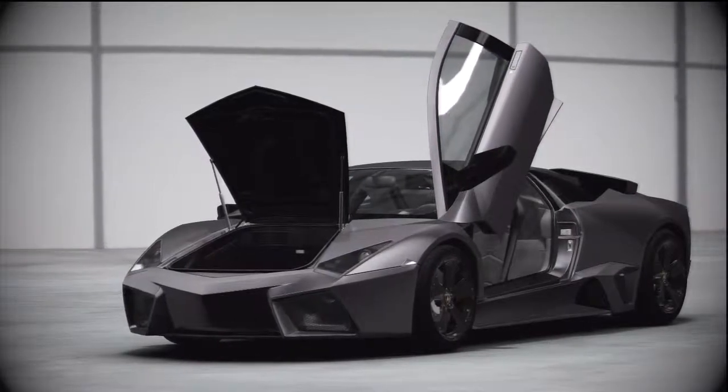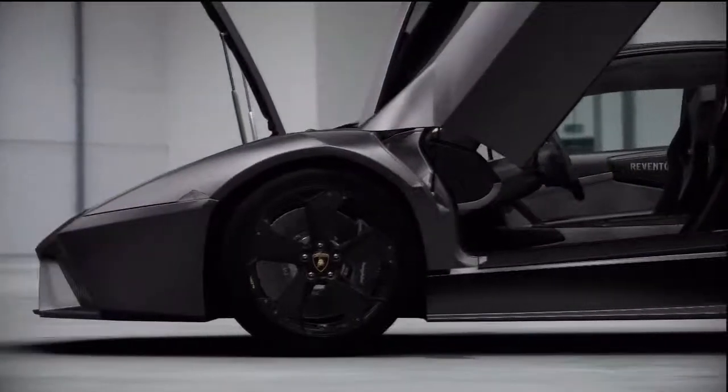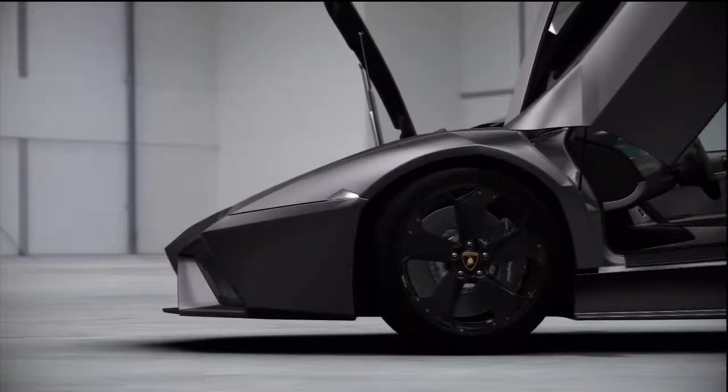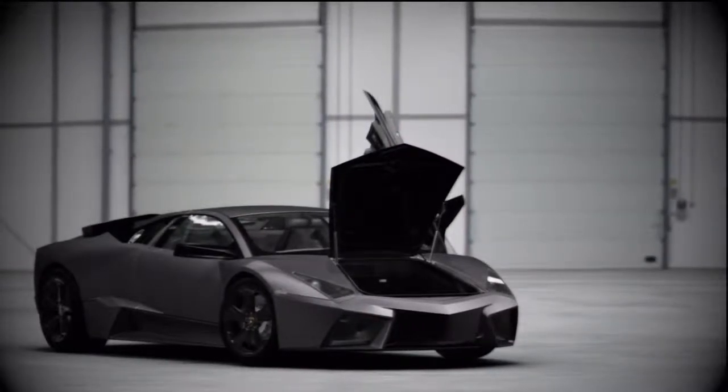The highly engineered Reventón looks like a stealth fighter jet without the wings. Its sharply chiseled form produces very low aerodynamic drag, helping it slice through the air like a surgical blade.